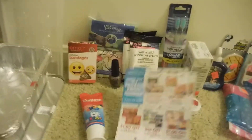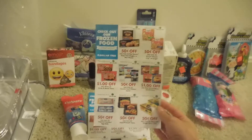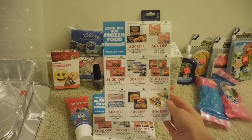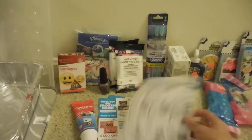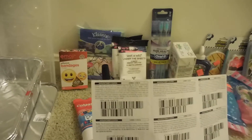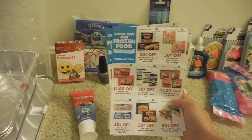The first thing I wanted to share is Dollar Tree now does coupons. When I checked out they gave me a bunch of these 'check out our frozen food department' coupons and they're 50 cents off some of the products. The coupons are good until November 30th of 2016, so I thought that was pretty cool. I wanted to share that in case anybody was interested in some of these products.